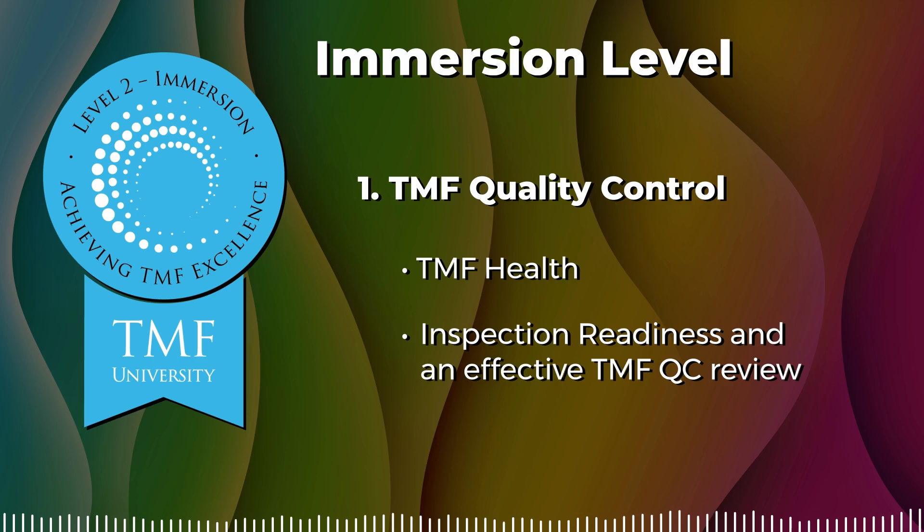In this course, we explore a step-by-step approach of how to perform an effective TMF QC review, including who should be involved, so you can be certain your trial master file contains all of the expected documentation throughout the study lifecycle.